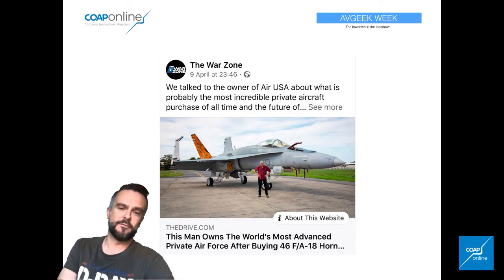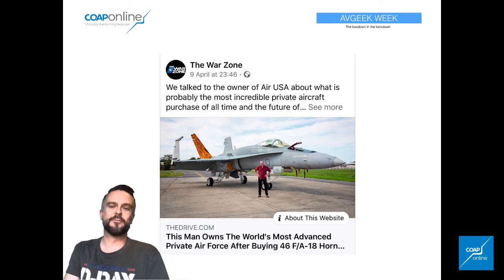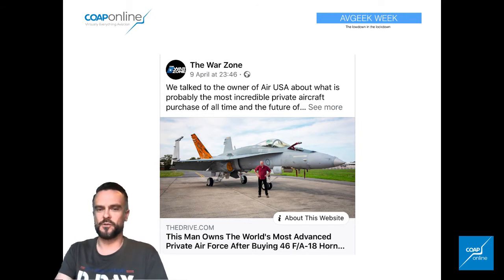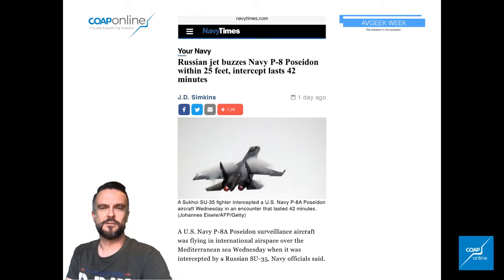The Warzone — always worth a follow, one of the leading internet news agencies out there for aviation. They broke the story that AirUSA have bought an unbelievable 46 Hornets out of ex-Australian service for use in the aggressor role. There's a good story there on Warzone for you to check out. There was also a huge story today — a Russian Navy jet buzzing a US Navy P-8 Poseidon in the Mediterranean, probably from the Crimea area. The intercept lasted 42 minutes and the statements were that it came within 25 feet, which is incredibly dangerous stuff.